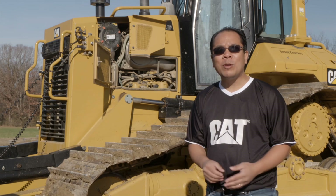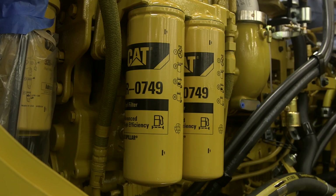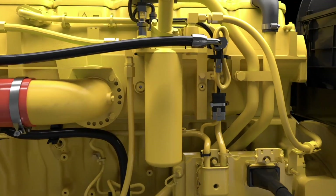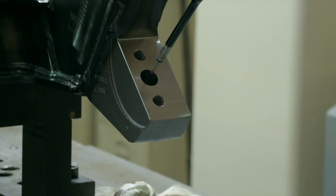Caterpillar validates all machines, components, and software to make sure they meet customers' high expectations. And CAT parts are constructed of top-quality materials, built to exact original specifications by our engineers, and rigorously tested to ensure maximum performance.